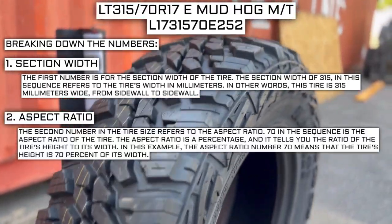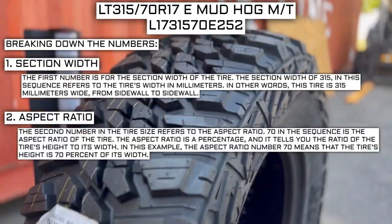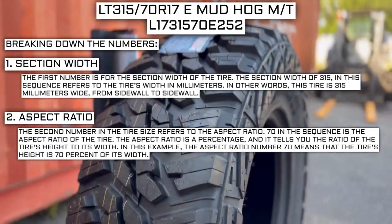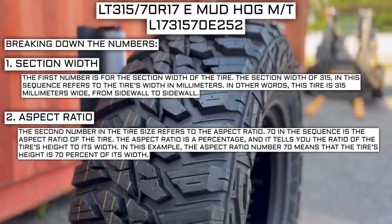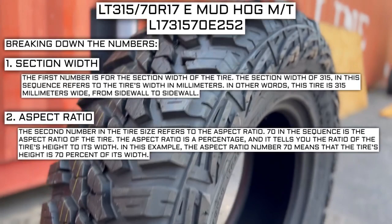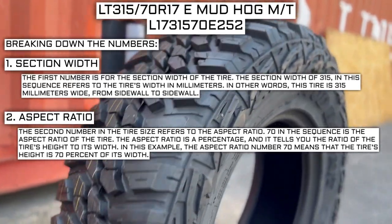The second number in the tire size refers to the aspect ratio. 70 in the sequence is the aspect ratio of the tire. The aspect ratio is a percentage that tells you the ratio of the tire's height to its width. In this example, the aspect ratio number 70 means that the tire's height is 70% of its width.